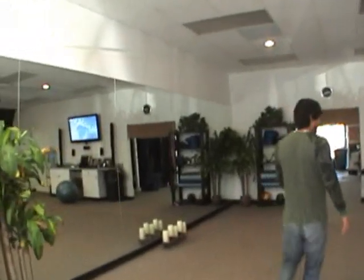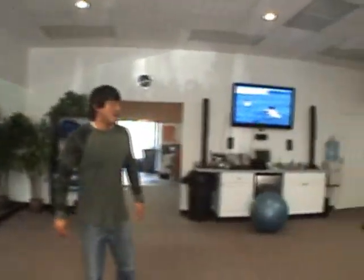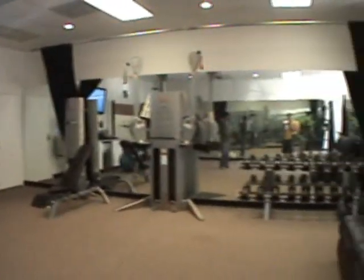So this is our training facility. This is where we do yoga, core strength training, and video analysis.